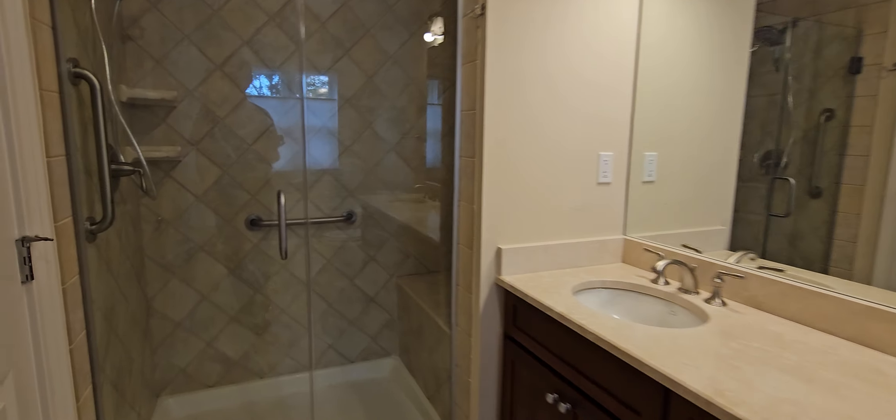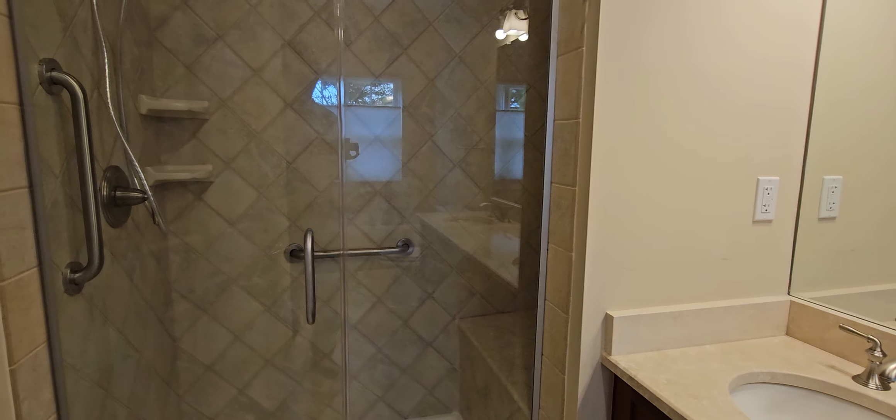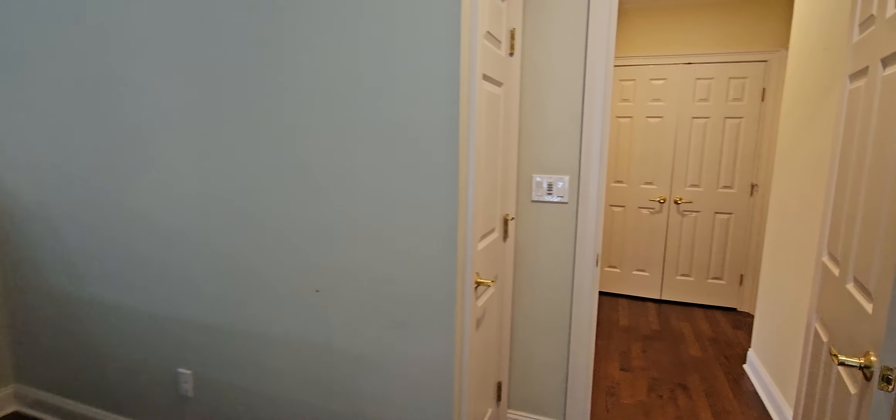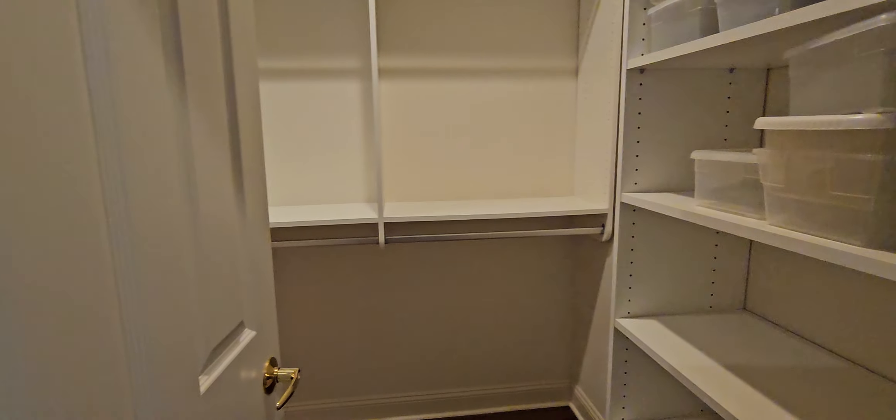Double sinks — very nice. And we've got our walk-in closet with built-ins.